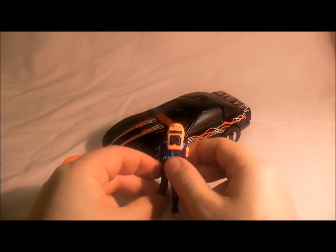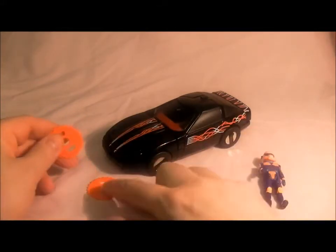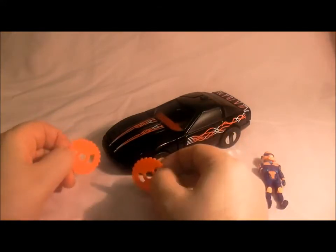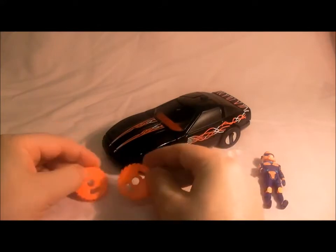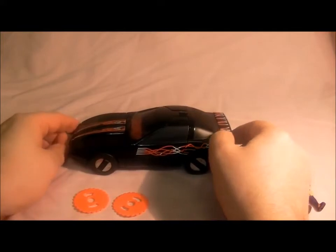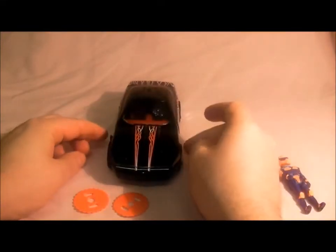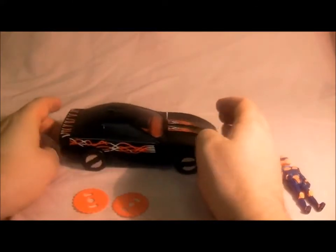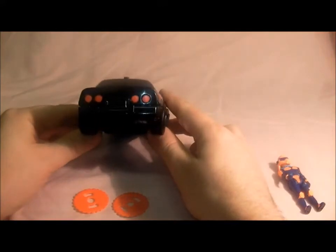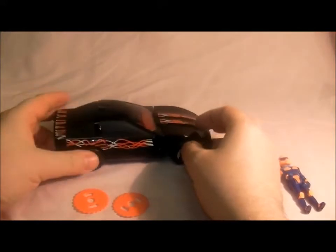Raven also came with two saw blade missiles, which I'll show in a minute - you can fire them. This is Raven, and I probably liked it most of all because it looked like KITT from Knight Rider. Here it is from the front - I'd love to have a car like this in real life. There's the side view and the back. It's in good condition for its age.